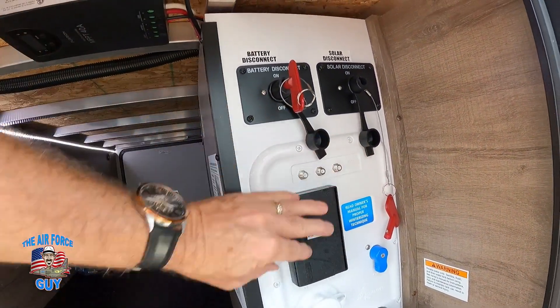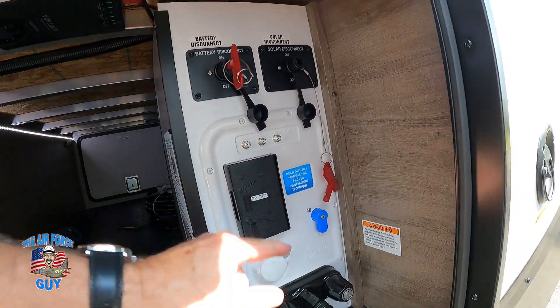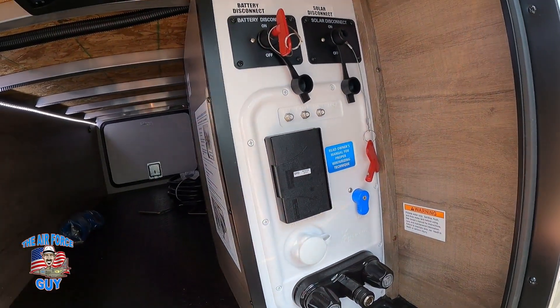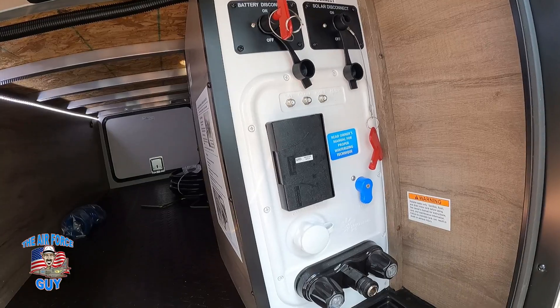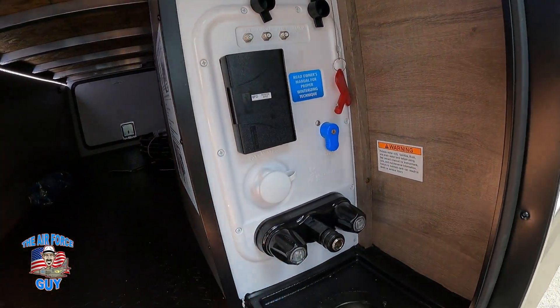You have cable and antenna connections, a 110 outlet, and a water connection to fill your fresh water tank. Make sure before you switch to filling the tank that you shut it off and there's no pressure on the line — you don't want to mess that up. There's also an outside shower with both hot and cold.